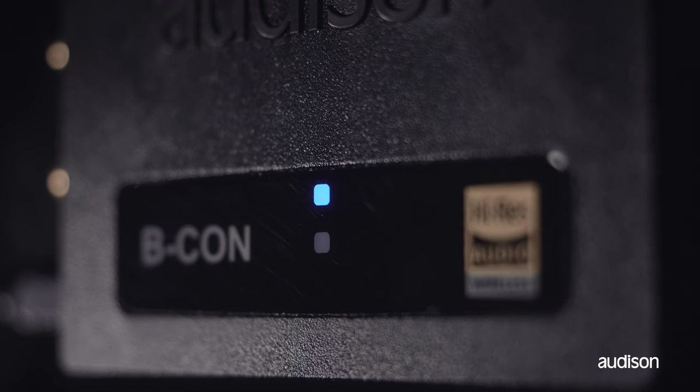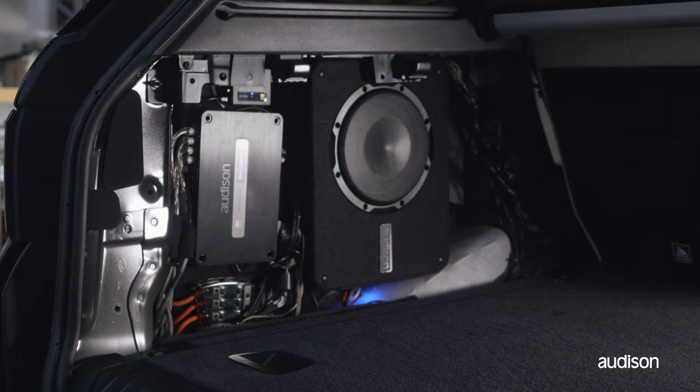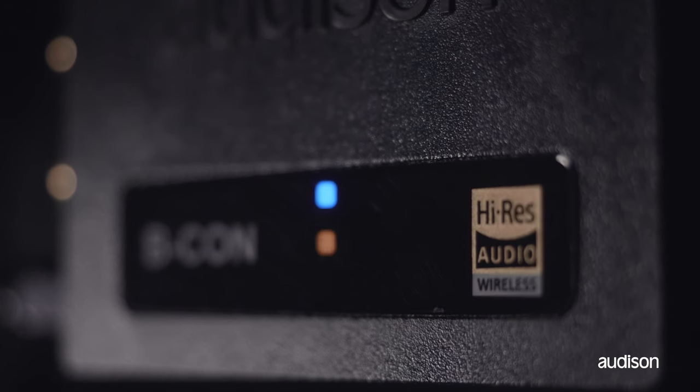Now, the S/PDIF digital audio specification does not support volume control in the digital domain. The reason is if you control volume through the digital domain, you limit the dynamic range of digital. That is not a terrible problem in most car audio systems because most car audio systems cannot take advantage of the full dynamic range of digital. And most popular music is not recorded in a way that uses the full dynamic range either. So many devices do put a form of volume control on the S/PDIF stream.